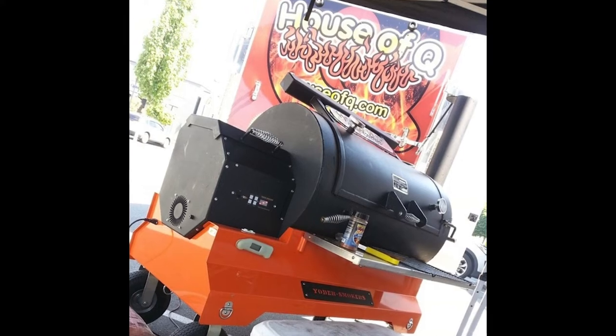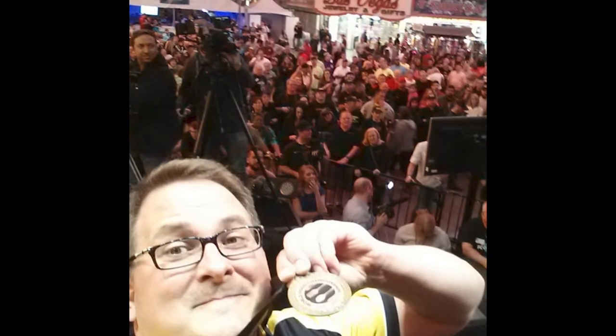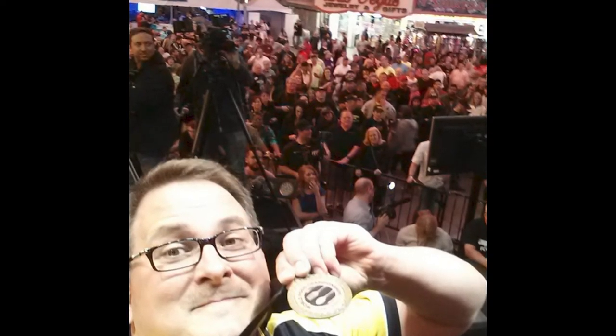2014 is when I switched over to my very first Yoder smoker. I bought a YS1500 and it was my pellet cooker. By the end of 2014 I was walking across the stage as a world champion at the World Food Championships.